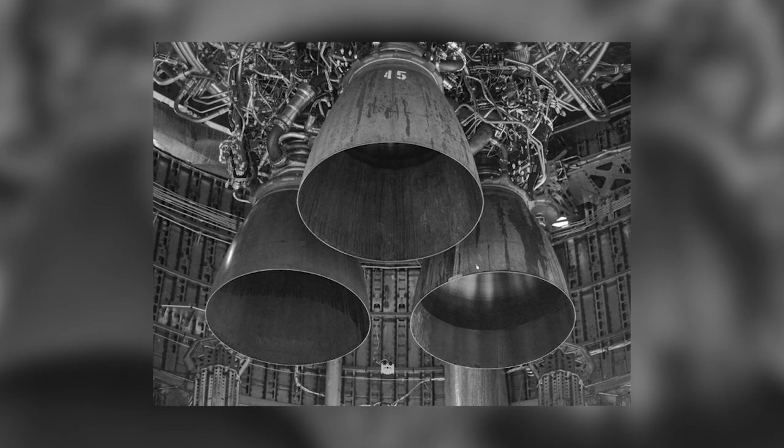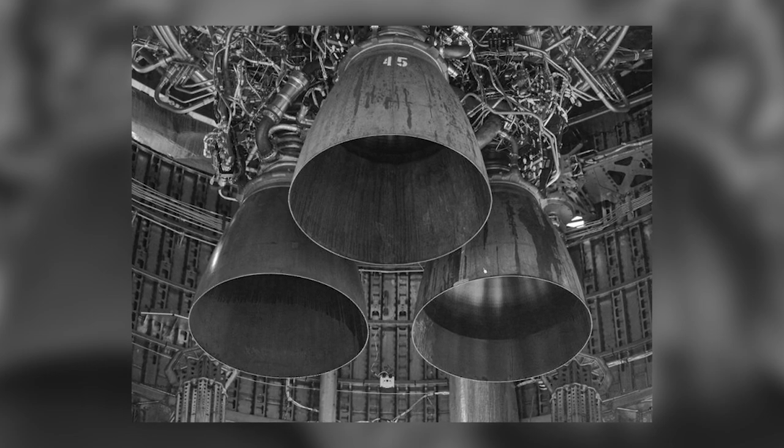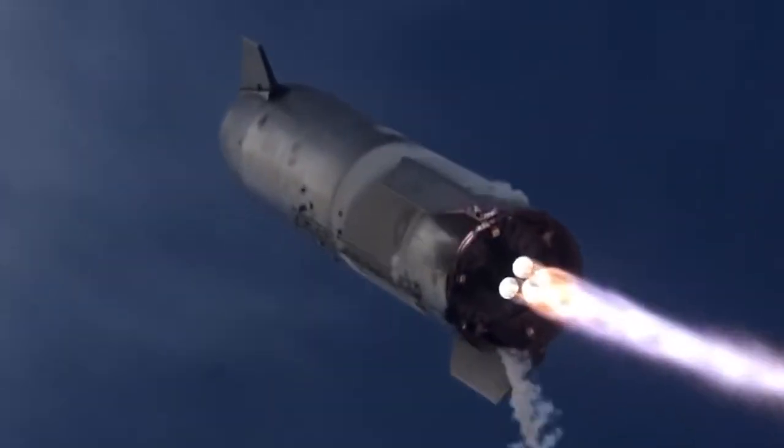Simply described, the Raptor engine is a full-flow dual-bell methane and LOX staged combustion engine. LOX simply refers to an engine that burns on cryogenic oxidizer engine fuel, which means that both its fuel and oxidizer are liquefied gases stored at extremely low temperatures.